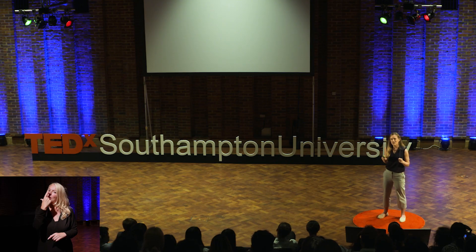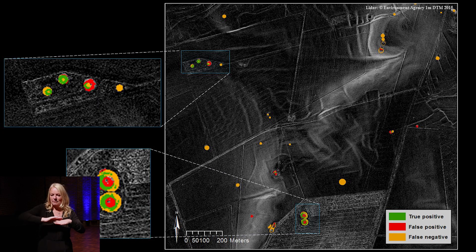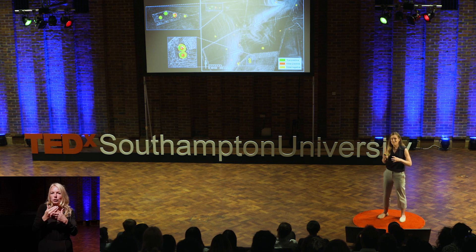I saw that geographers were using software to automatically detect landslides in the landscape. So we used that tool, and I created a rule-based approach to find circular burial mounds in the landscape on LiDAR data. It worked well. We found about 20% of the known archaeological sites.